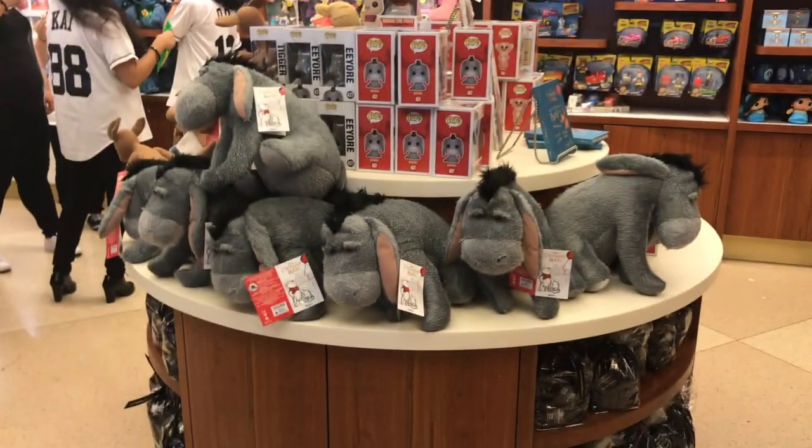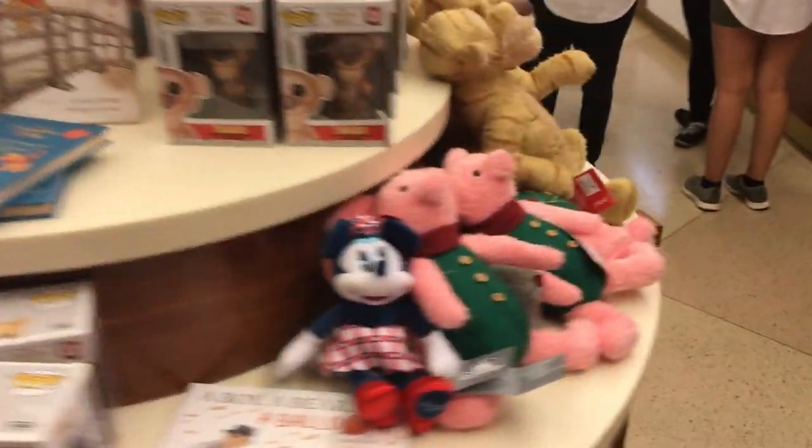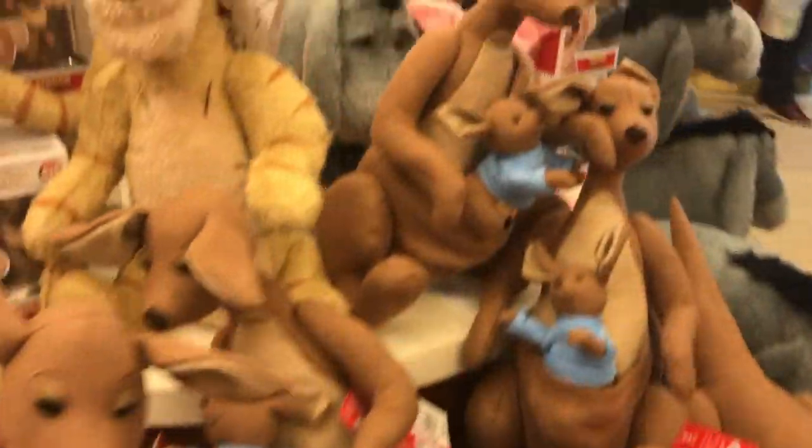They do have some really cool vintage-looking items. They're sold out in a bunch of stores — looks like they have all of them except Winnie the Pooh.